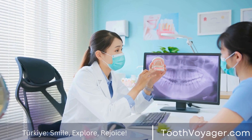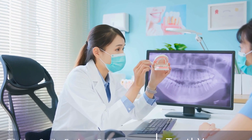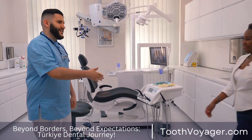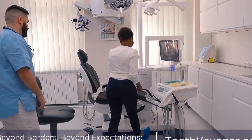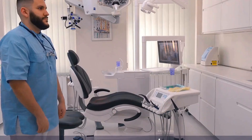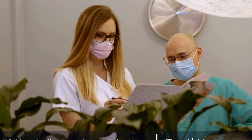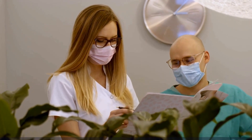Overall, the price differences in dentures between Europe and Turkey can be attributed to various factors, including the cost of labor, materials, and the competitive nature of the dental market. Patients looking for affordable dental care without compromising on quality may find Turkey to be a viable option for getting dentures at a fraction of the cost compared to Europe. With high-quality care, competitive prices, and a beautiful destination to explore, Turkey has become a popular choice for dental tourism and a cost-effective solution for those in need of dentures.